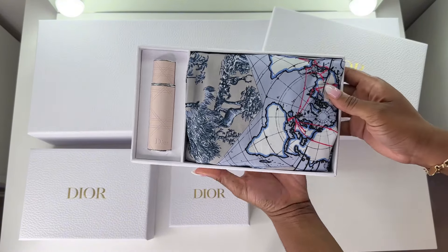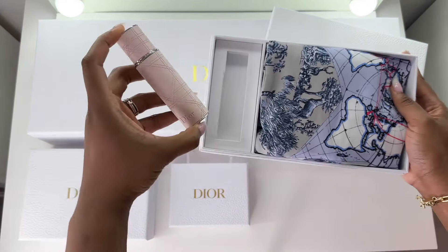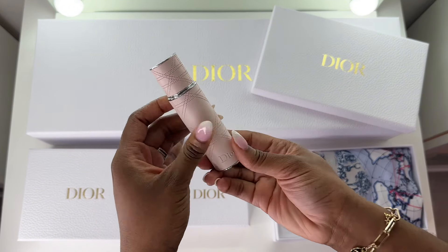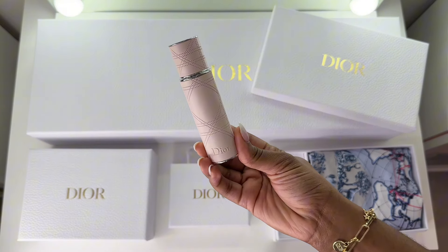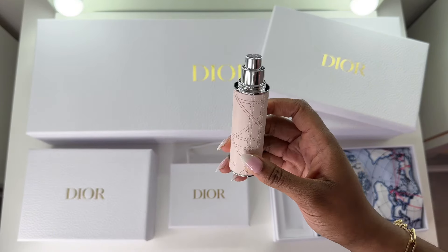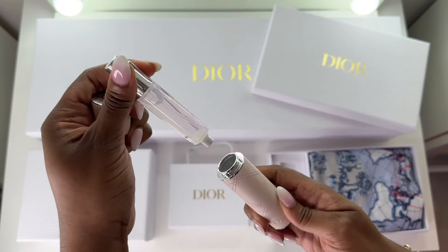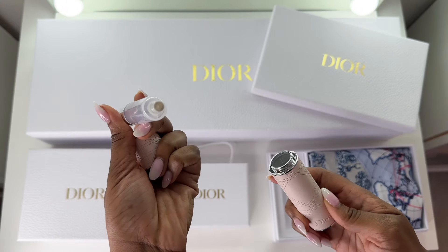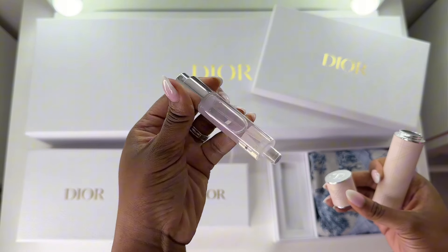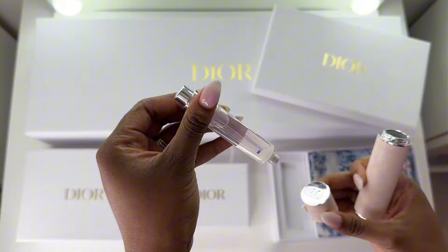This right here is the new gold welcome gift for this year. It contains a 10 ml pink leather refillable travel perfume case, already filled with 10 ml of Miss Dior Blue Moon Bouquet fragrance. To refill it, you remove the magnetic cap, then remove the bottle from the case and refill it from the bottom. Let me know if you'd like a more detailed video on how to refill this case.